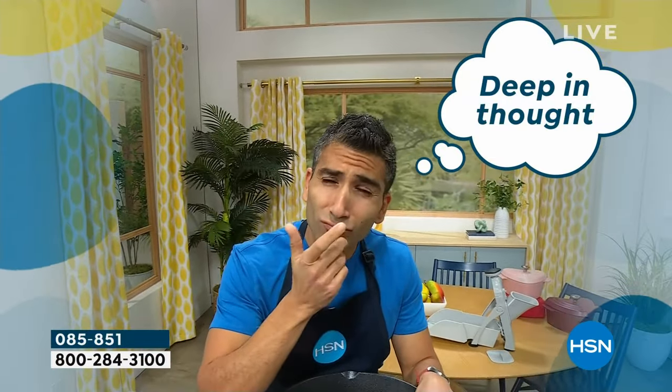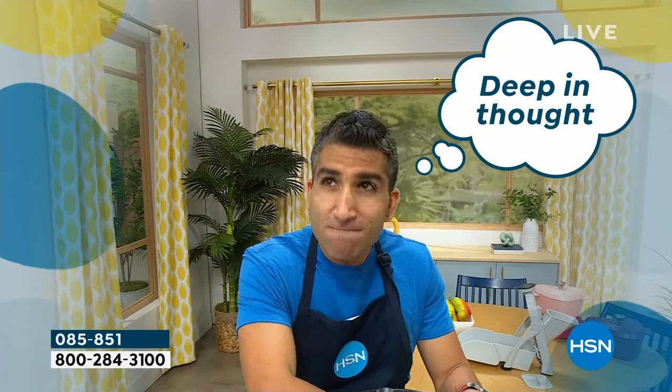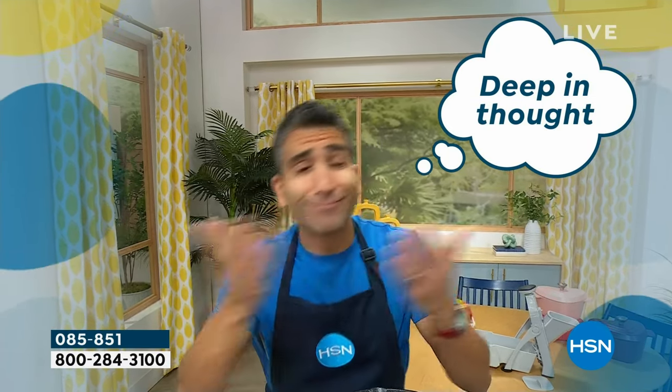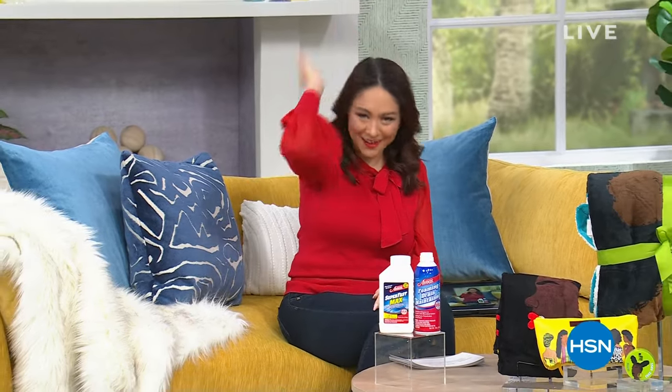Now it's time for Deep in Thought. Whose thoughts are we going to read today? Chef Shahir! He's thinking: 'I normally mind my own business, but if someone is arguing on Facebook, I am reading all 872 comments.' Same, Chef, same. He's also thinking — this doesn't quite apply to Chef because it's funny but: 'Everyone's sitting around with their wedding rings, engagement rings, and promise rings — and I'm over here with my onion rings.' It kind of works but it doesn't work because he's married with kids, but also he does love onion rings.